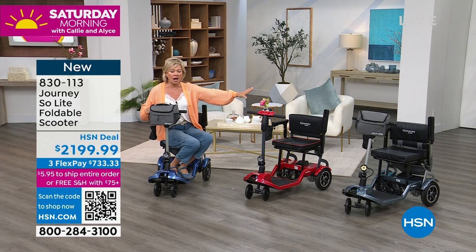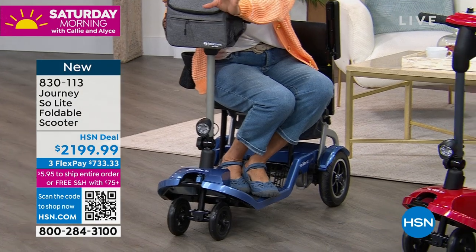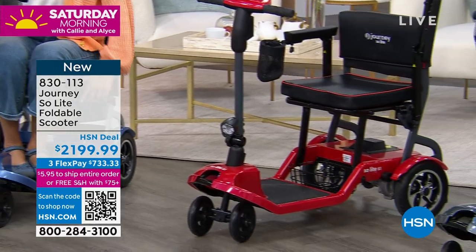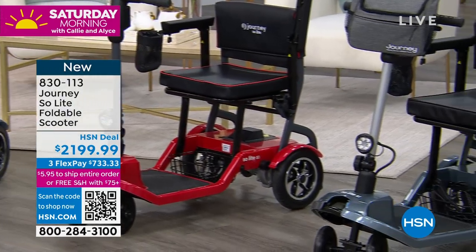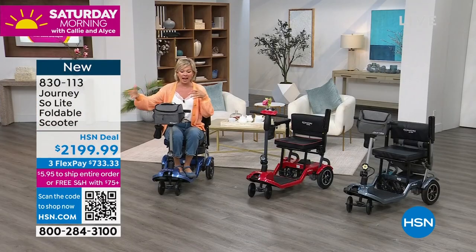They're number one and they do a lot of different models. We've even offered several of their models here at HSN in the past. This is the number one best seller. Just wanted to let you know two things quickly: three colors, and we've got this on either three flex pays of your credit card of choosing, or 18 months of financing with your HSN card. So you can get this awesome scooter for about $122 a month.